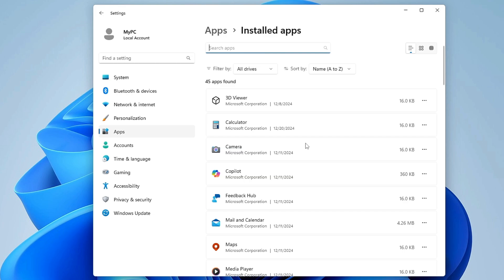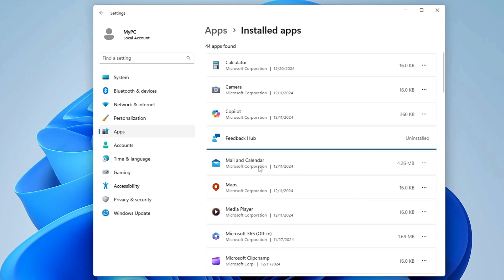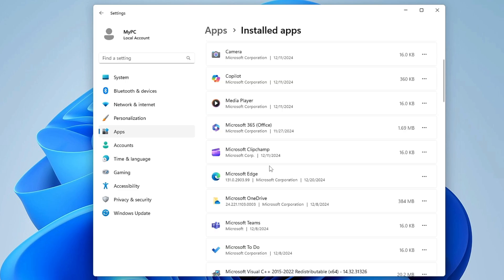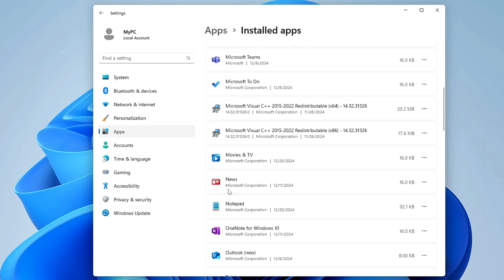From the left-hand menu, click on Apps, then Installed Apps. Look through all the applications carefully and uninstall anything you don't use — both bloatware and third-party apps. For example, 3D Viewer, Feedback Hub, Mail and Calendar, Maps, Clipchamp, Microsoft Teams, Microsoft To Do, Movies and TV, and News — go through them and uninstall one by one.